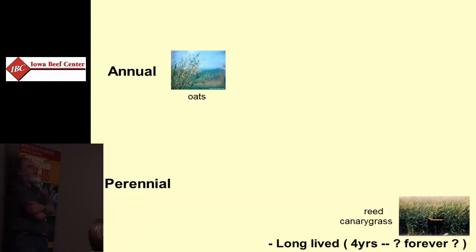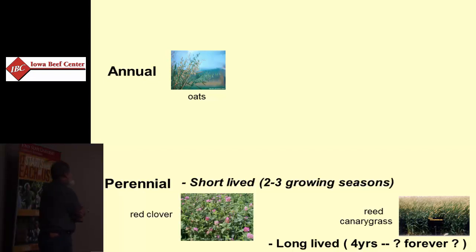Most of those perennial forages are 4, 5, 6, 10-year kinds of species. Red clover is about all we can expect in terms of strong productivity — they might persist another year or so. So we have some short-term perennials; red clover would be a good example of that.